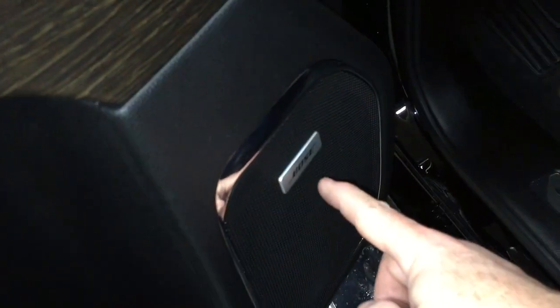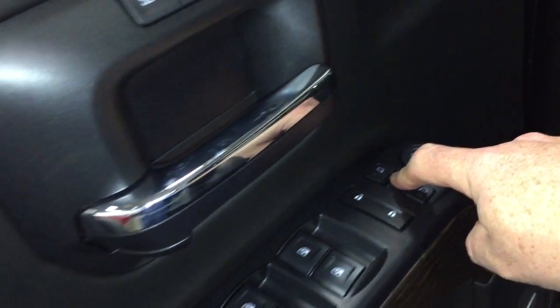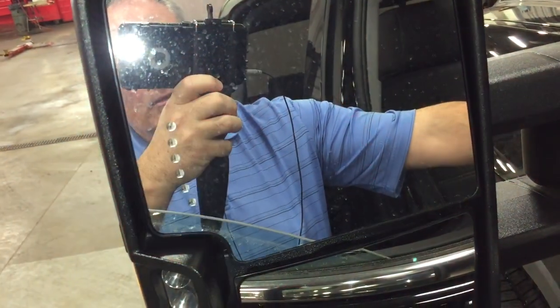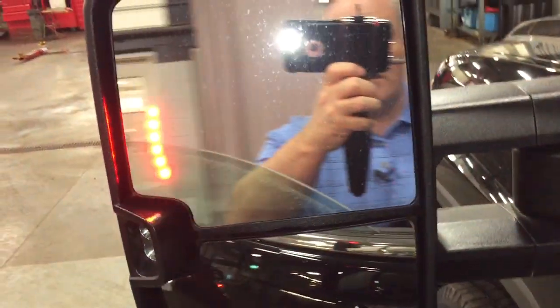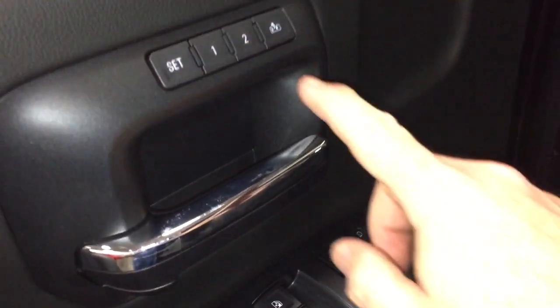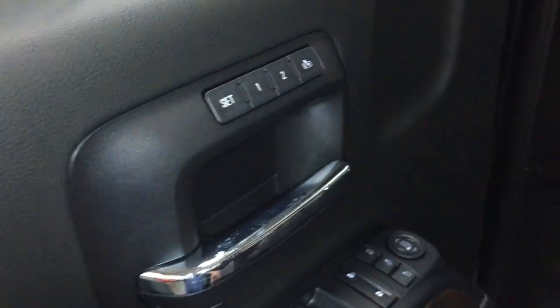Power driver adjustable seat with lumbar support. You've got Bose audio — the leader in sound. Power folding mirrors: just hold down that button and you get those folding mirrors in action. You also have the integrated turn signals, the large camper-style mirrors with a trailering mirror. Memory seat and memory mirror with two presets.